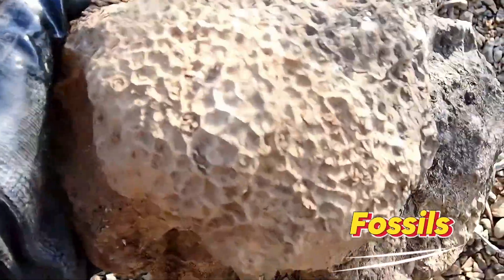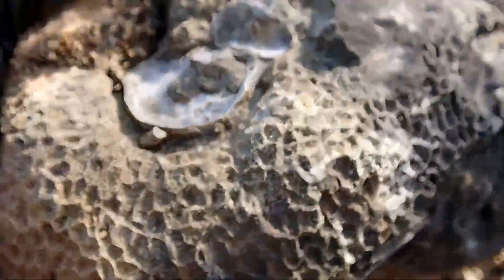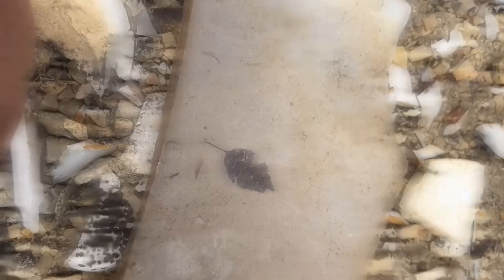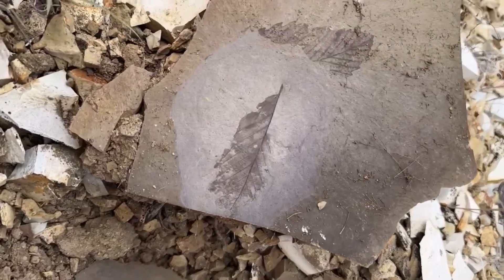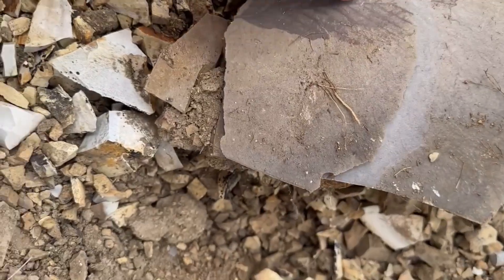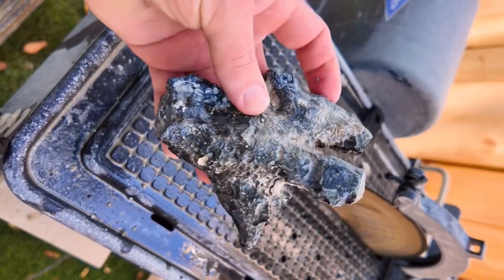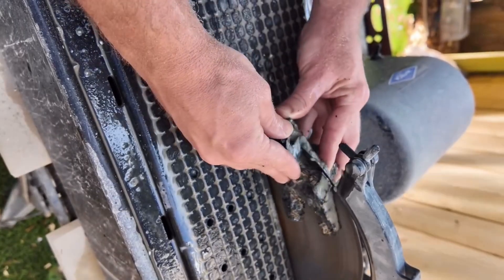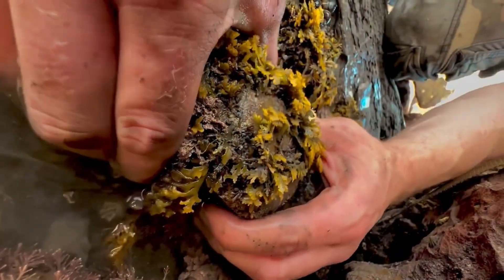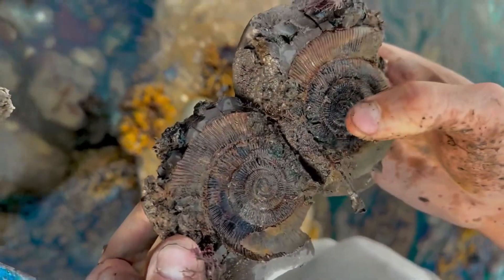One: Fossils hidden in strange patterned stones. Some stones look unusual — spirals, leaf imprints, or intricate textures — but they might be fossils. Ammonites, corals, trilobites, and prehistoric plants could be preserved inside. Fossils are irreplaceable snapshots of life millions of years ago, often rare and highly sought after by museums and collectors. Small fossils can sell for $50 to $200, while rare large specimens can fetch thousands. Each fossil is a piece of ancient history — a tangible connection to a world long gone. No two are exactly alike.